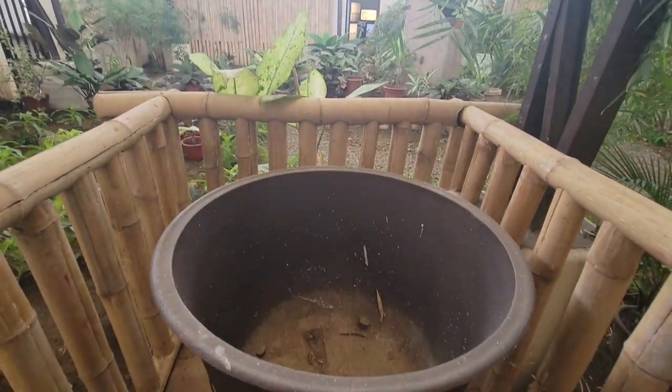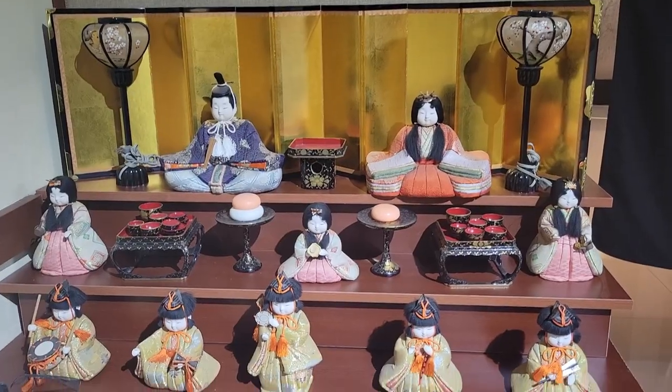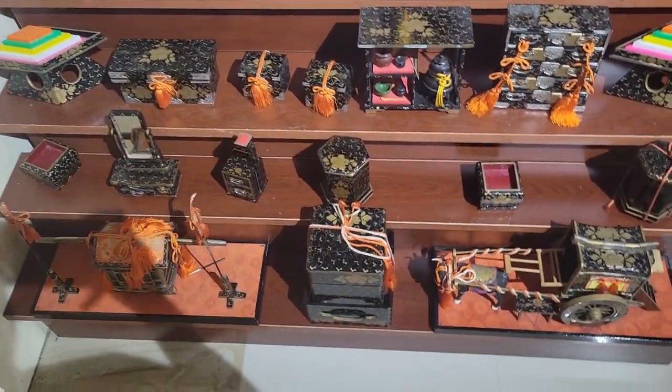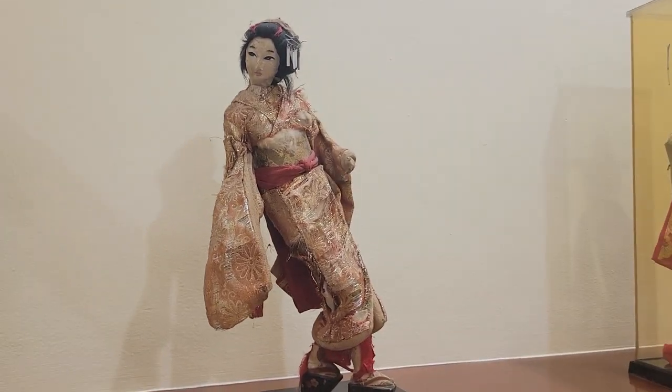This museum did an amazing job of showing Japanese life here in the city of Davao. There were so many beautiful statues and amazing artifacts donated by Japanese families to make this museum so incredible and interesting.